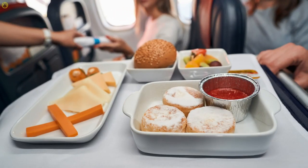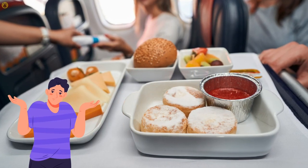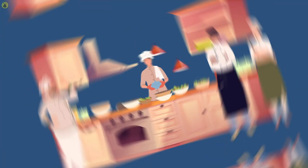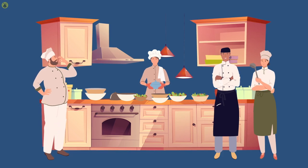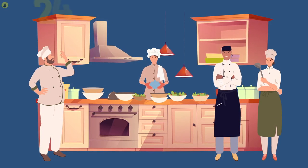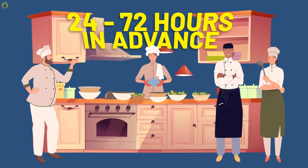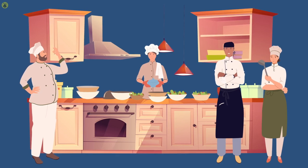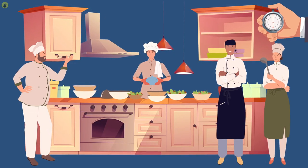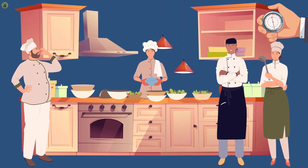Number two: food prep. What really is the deal with airline food? Meals on airlines are subpar — there's no surprise there. But did you know that airlines prepare their meals 24 to 72 hours in advance? Airline food is prepared by industrial caterers on the ground, and since they have to prepare a large amount of food in a short amount of time, they prepare food one to three days ahead of a scheduled flight.